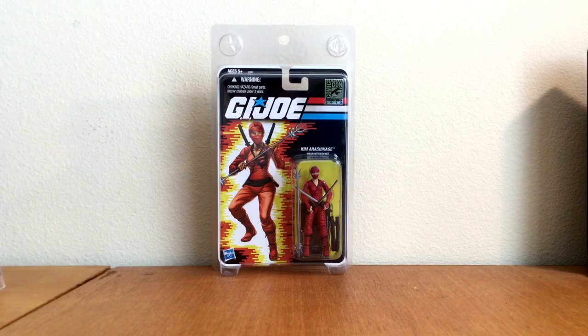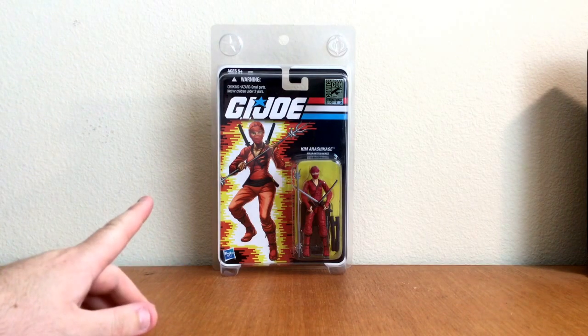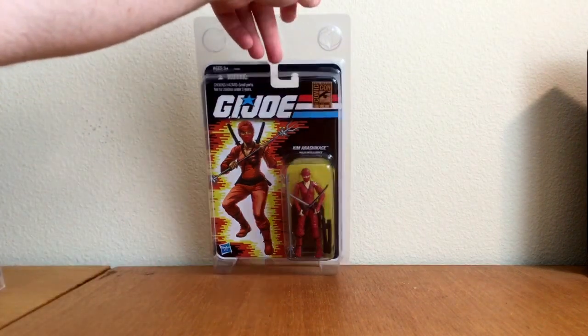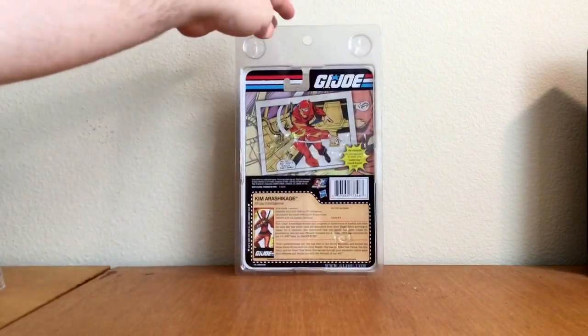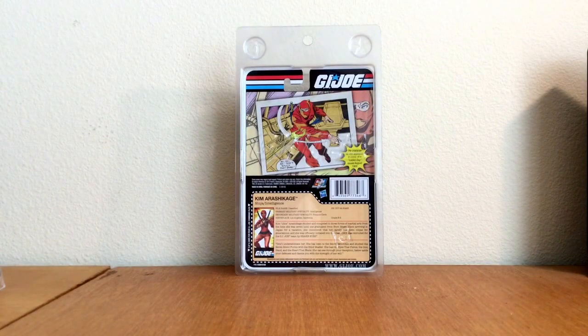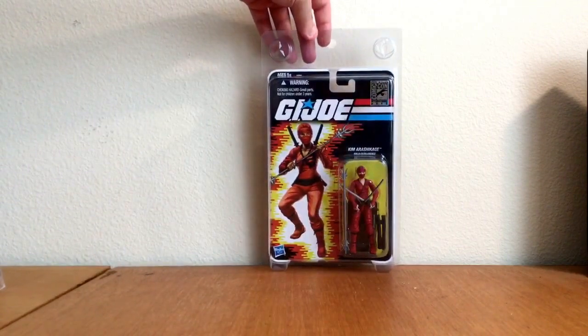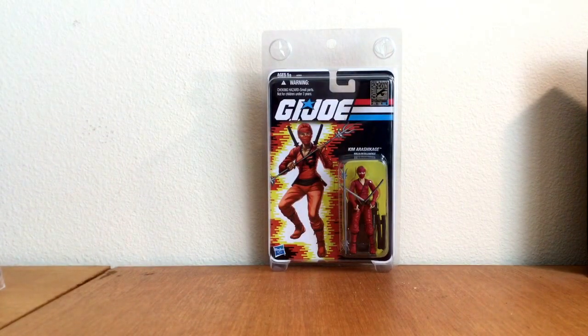But first and foremost, if you watched my Freak Aqua Holiday video, this is the figure I wanted to show you guys. This is the Kimurashi Kaji, the Jinx figure from the 2012 San Diego Comic Con. Beautiful, beautiful figure.